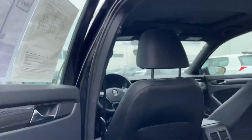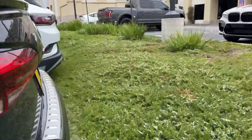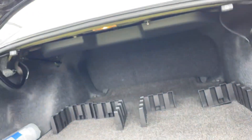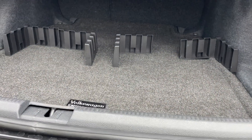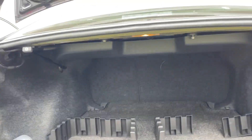Coming around the second row, you still get tons of space, as you can see. And lastly, coming around the boot, there's a nice little bumper protector, which guards against scratches, dents, and dings. And I'm always surprised with how much space these cars have in the trunk.